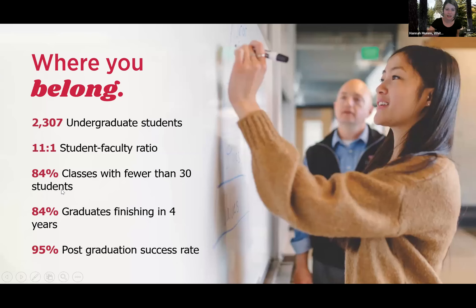Our student body overview: Whitworth currently enrolls about 2,300 undergraduate students. We love that number because it allows us to maintain an 11-to-one student-faculty ratio, and 84% of our classes have fewer than 30 students, meaning you get to know your professors really well. It's pretty standard that you'll know your professors' families, they will know you by name, and you'll even go over to their houses — it encourages a really rich community.